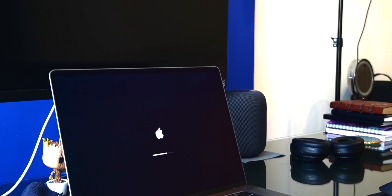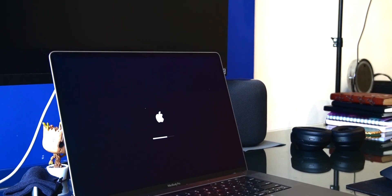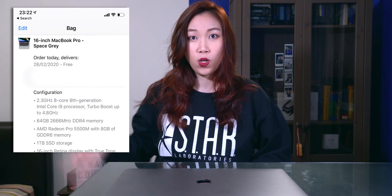Hey guys, welcome back to my channel! This is the 16-inch MacBook Pro update that some of you have been reaching out to ask me about. Here is a reminder of the specs of the MacBook Pro that I bought. Overall, this is a Mac that just works very well. Over the past two months, using this MacBook Pro has been pretty seamless and easy.